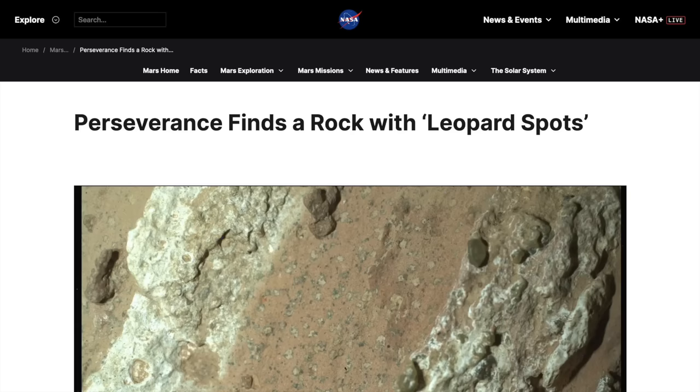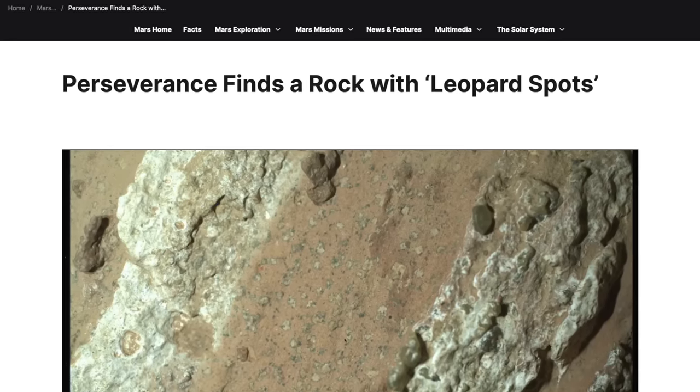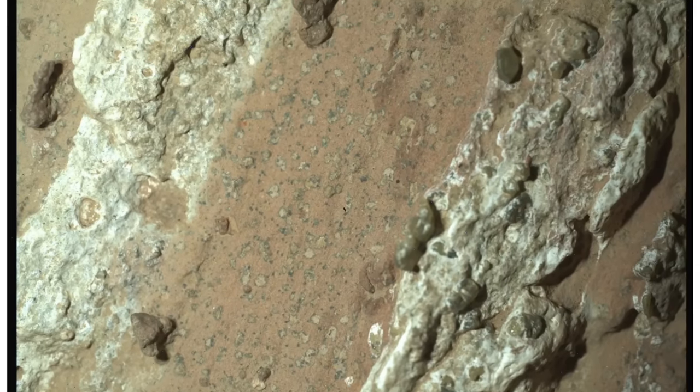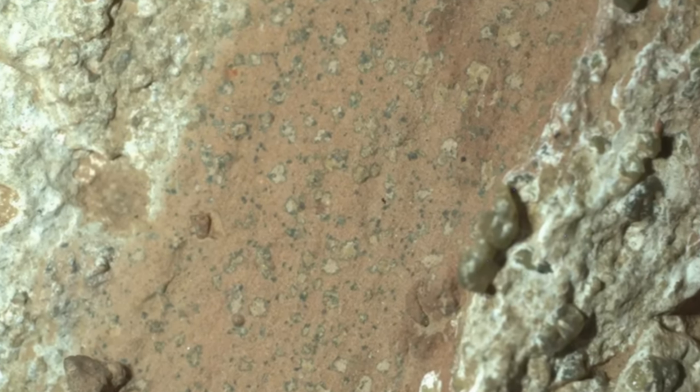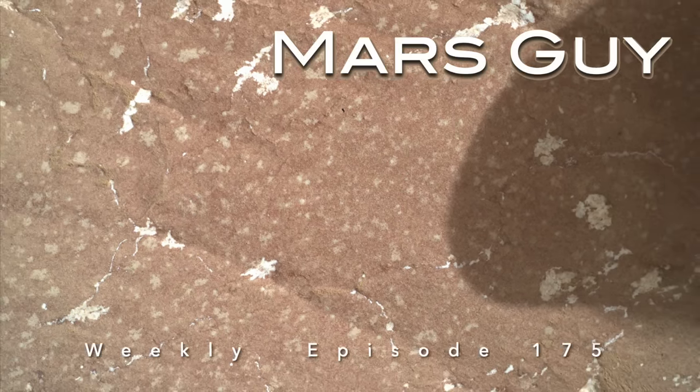Perseverance made news last month with its discovery of features dubbed leopard spots that could have formed from ancient microbial life. After driving hundreds of meters away, it's found similar spots — but were they made by microbes or minerals? On this episode of Mars Guy.